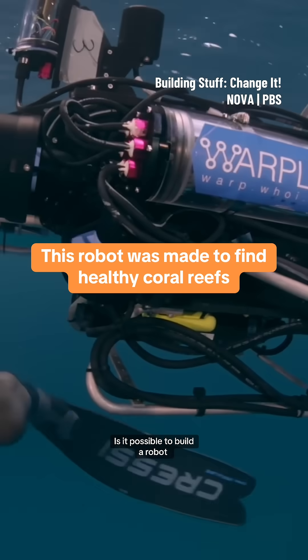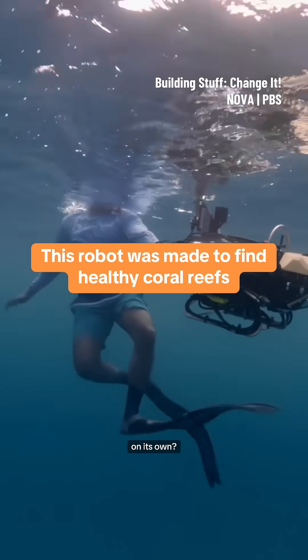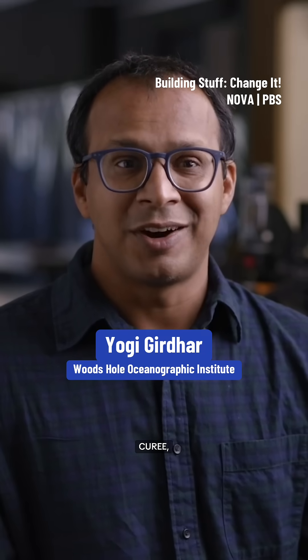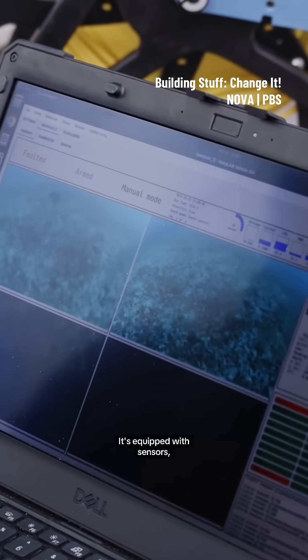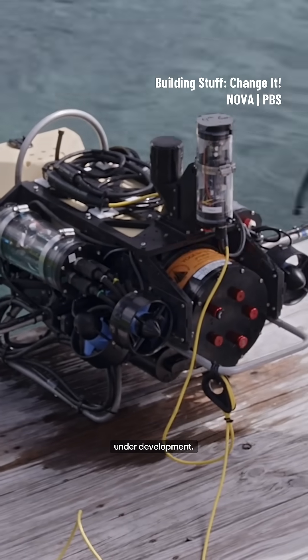Is it possible to build a robot that can seek out and find healthy reefs on its own? We call it CUREE — C-U-R-E-E — which stands for Curious Underwater Robot for Ecosystem Exploration. It's equipped with sensors, microphones, and cameras, and is still very much under development.